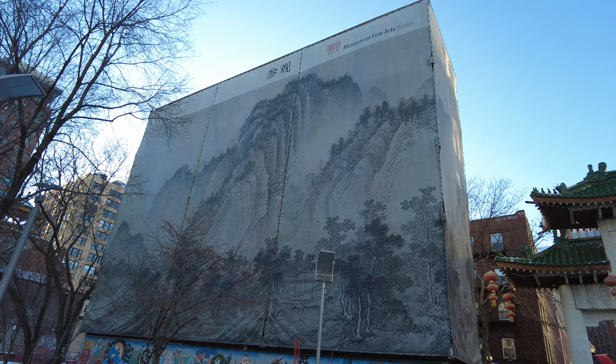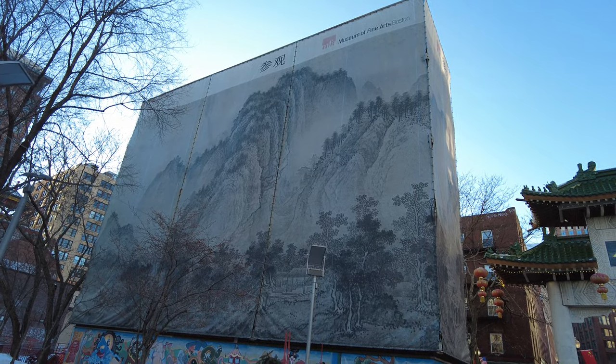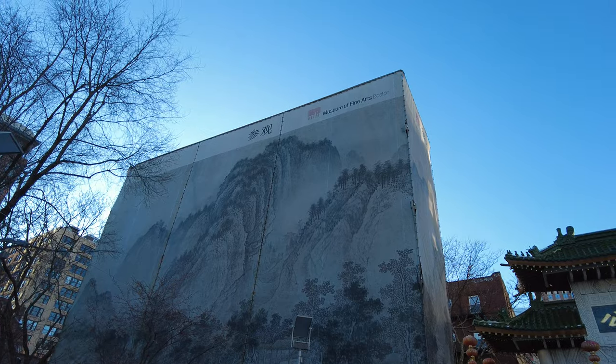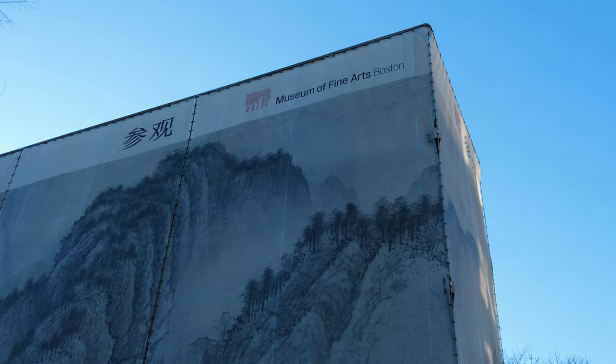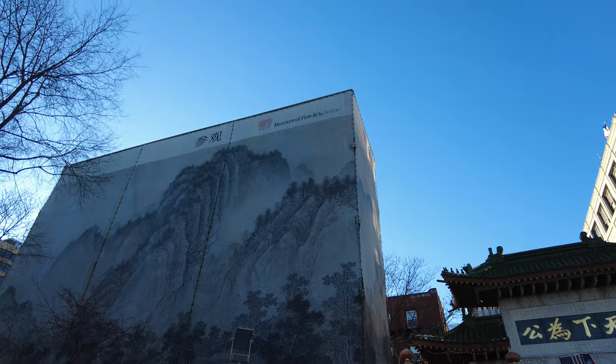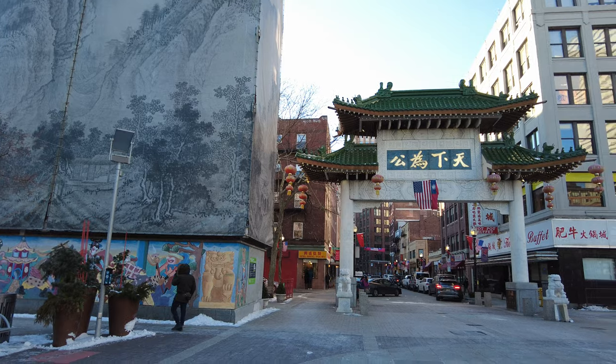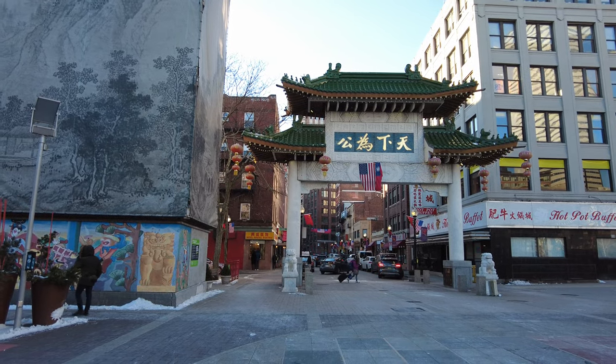I don't know what this is about. It looks like a countryside with a mountainscape. At the top there, you see it's presented by the Museum of Fine Arts, Boston. And over here, you see the gate to Chinatown.